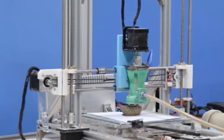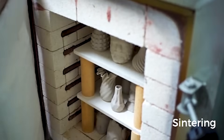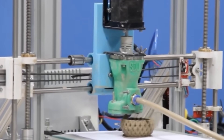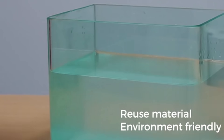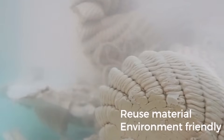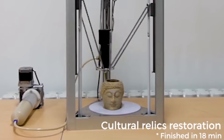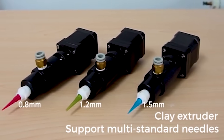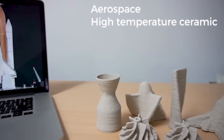You only need 20 minutes to make a bowl or a vase. The minimum price of Sarambot is $250, and for that price it offers almost unlimited opportunities to the user. After all, you can use any viscous liquid as ink — even chocolate.